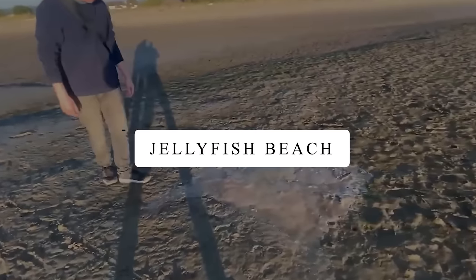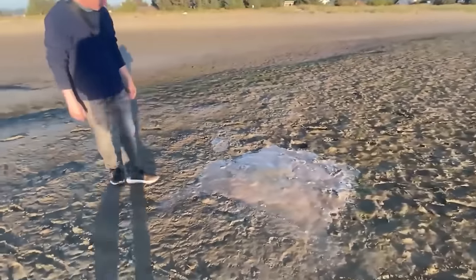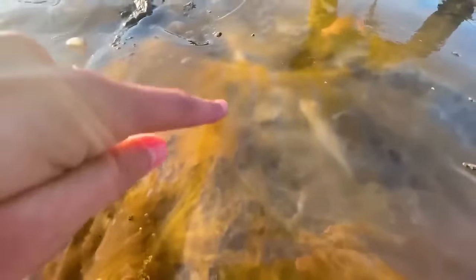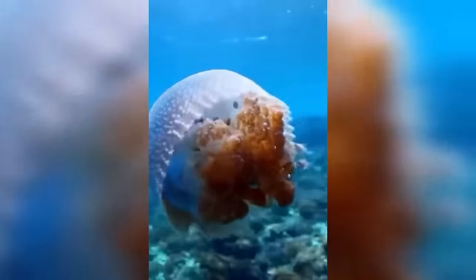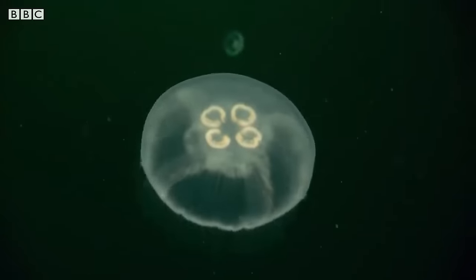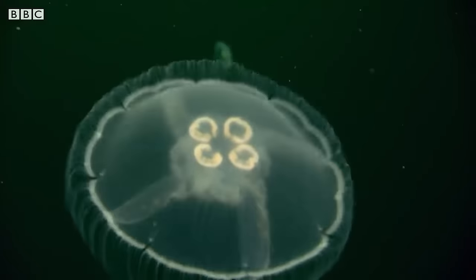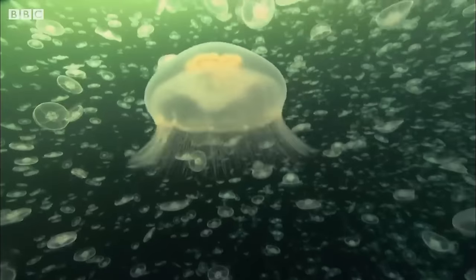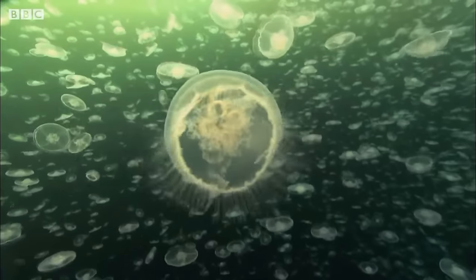Jellyfish Beach. This man is poking a jellyfish, also called the yolk fish — that's the name it's given due to its striking resemblance to an egg yolk. They can be found in various parts of the world's oceans, typically in colder waters such as those of the Pacific and Arctic regions. Despite their striking appearance, egg yolk jellyfish are generally harmless to humans, possessing only a mild sting.